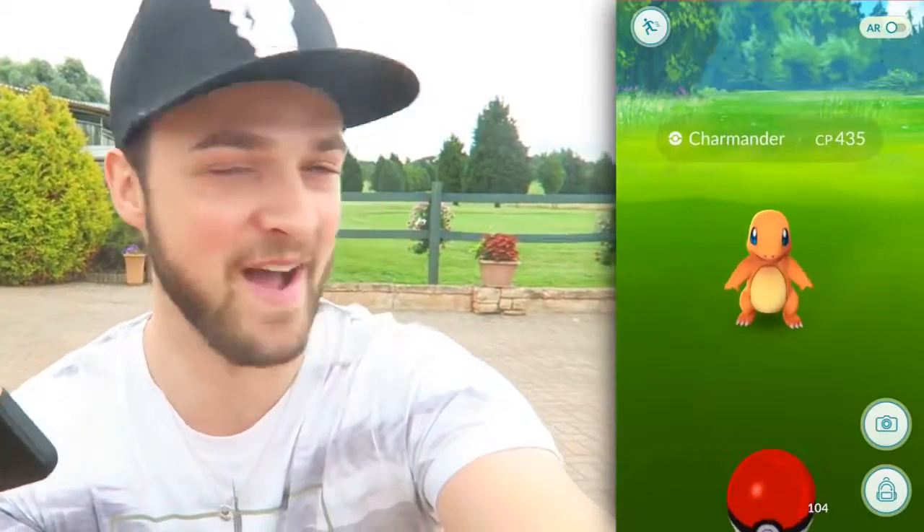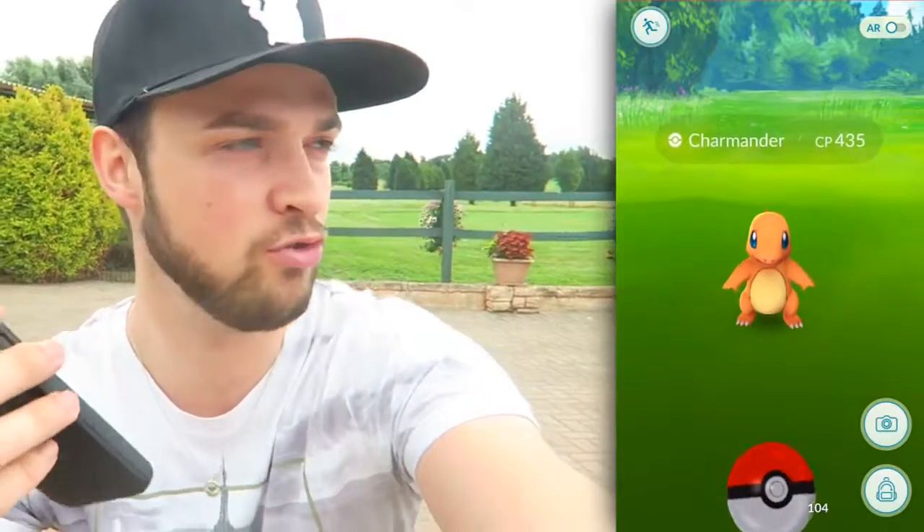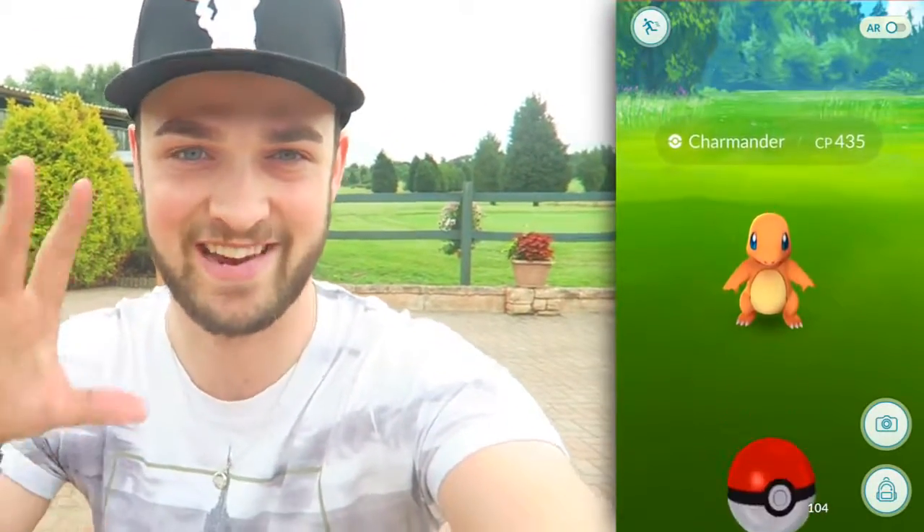Ladies and gentlemen, it is Charmander number two! Why is everyone out here playing golf? Why aren't they on their phones capturing Pokemon? It's only 435 CP, so not as strong unfortunately - but Charmander number two in as many minutes, can we get it?